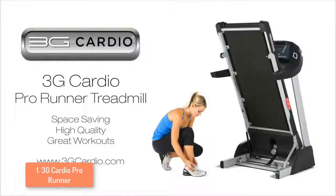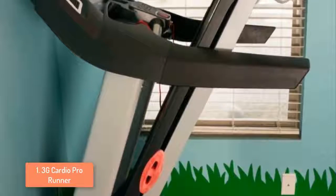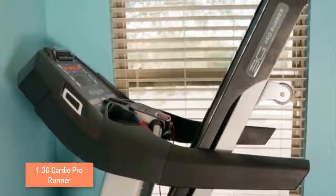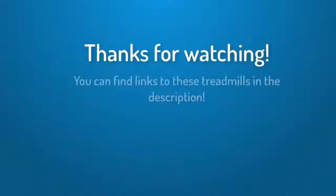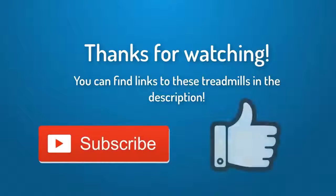It can incline up to 15% so if you like going uphill while walking or running you can do that with this treadmill. What I love most about it and the main reason I put it at number one is that it's extremely quiet for a 3.0 HP motor, and since most treadmills are very loud, this one deserves a big plus for that.